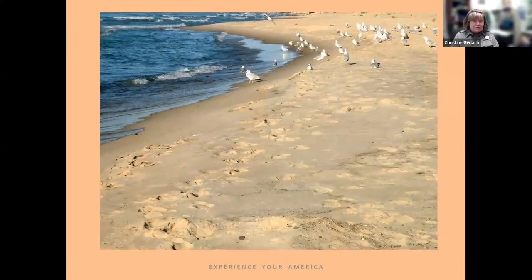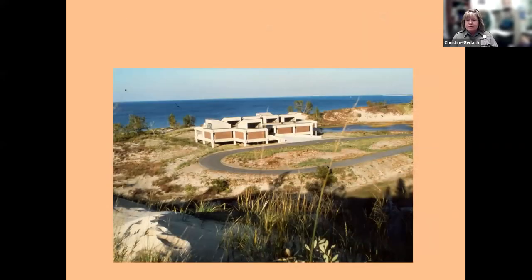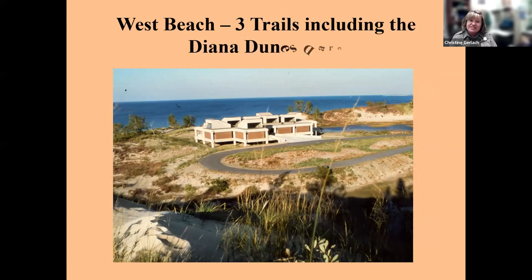Most people come to Indiana Dunes National Park for this habitat — our beautiful beaches. You can get to the beach quickly, and if you like beach walking you can do that to your heart's content. At a place called West Beach you'll see a bathhouse with showers and a concession stand in the summer.